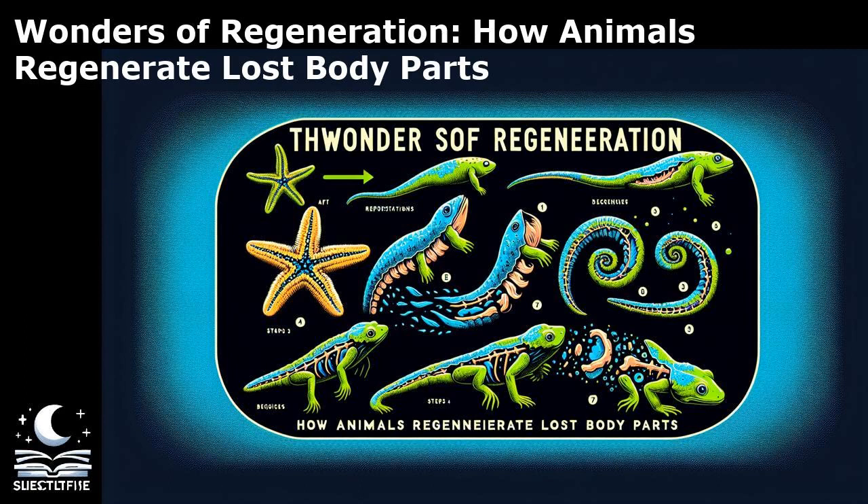One of the most well-known examples of regeneration is seen in the axolotl, a type of salamander that can regrow entire limbs, including bones, muscles, and nerves. This ability has made the axolotl a valuable model organism for studying regeneration. Another intriguing case is the planarian flatworm, which can regenerate its entire body from just a small piece.